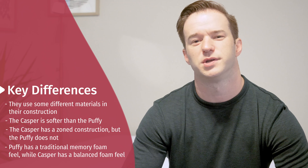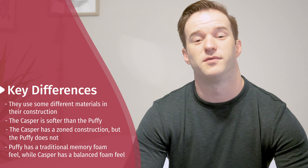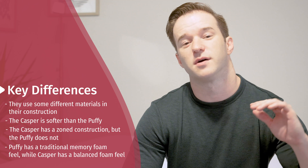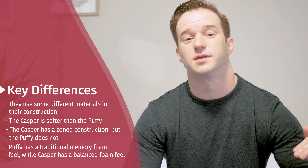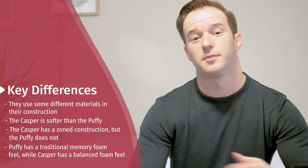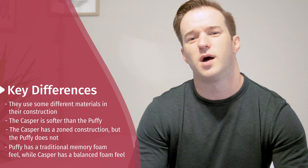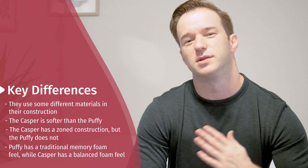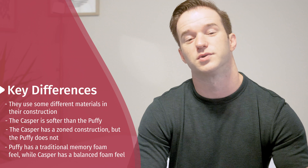Now let's talk about what's different between the Puffy and Casper. Number one: material. The Puffy has a pretty simple construction — two layers: a base layer and then four inches of gel memory foam on top. Casper has a soft latex-like layer, then a memory foam layer, then a transition layer, then a base layer. It's also zoned to be a little bit firmer in the middle and softer up toward the head and shoulders. There are firmness differences as well — the Casper comes in just a little bit softer, especially with that zoned support that's softer underneath your shoulders.